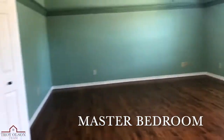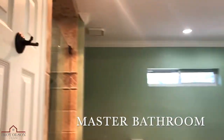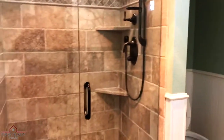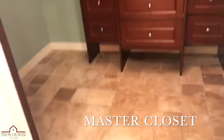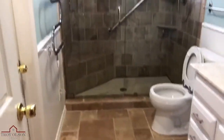Now, let's go check out the large master bedroom on the second floor. Wow, look at this updated master bathroom with garden tub, separate shower with frameless door, dual vanity, and check out these built-in shelves in the master closet.